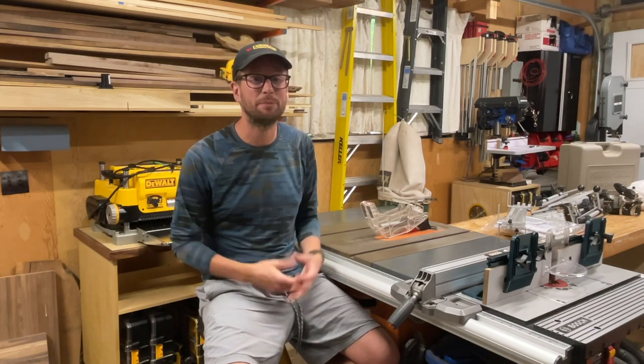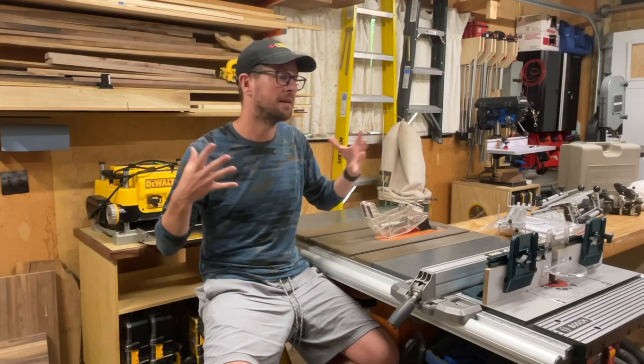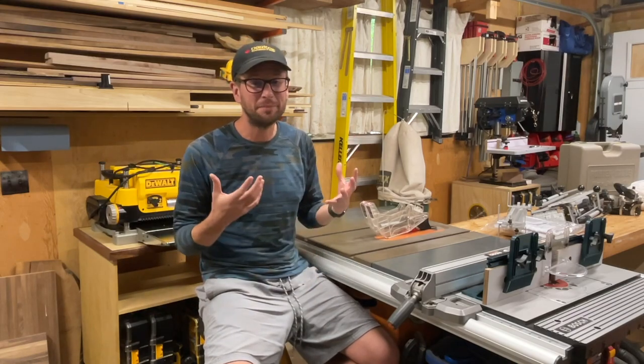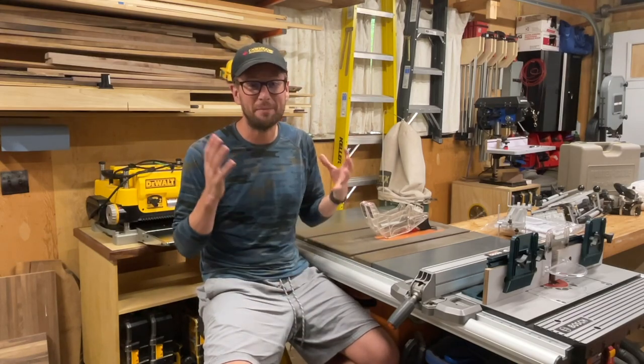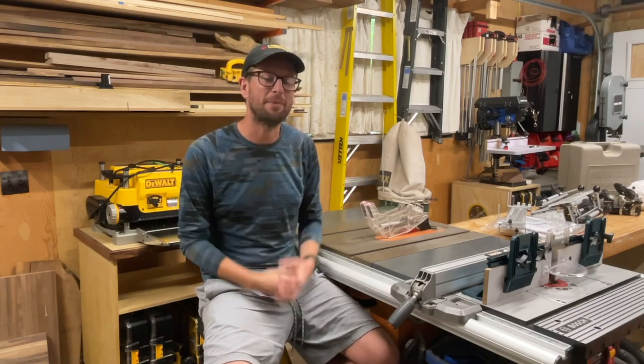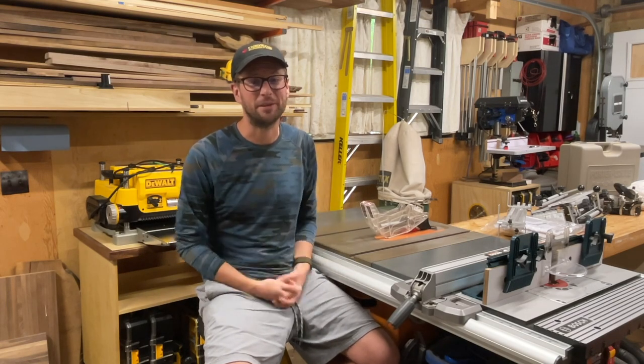Definitely eager to hear from all of you, especially those of you with a small shop like this where you have to juggle space, money, and time. Give it a thumbs up if you liked this video, subscribe if you haven't already, and please leave a comment below. I definitely want to take in as much feedback from everybody watching this as possible. Thanks for watching — see you in another video soon.